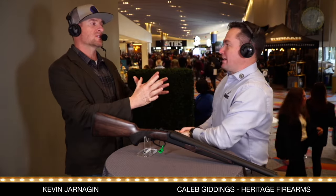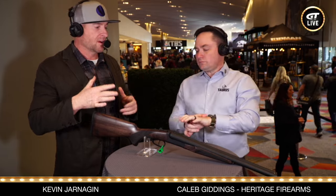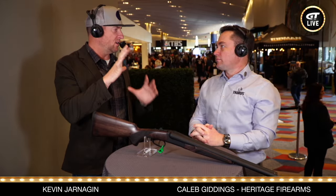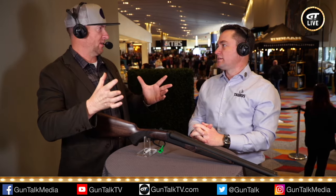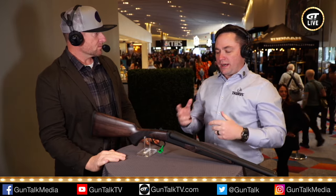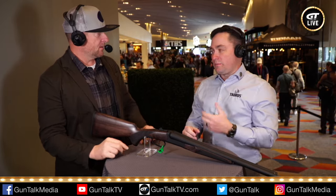Caleb Giddings, we're talking Heritage Firearms today. New branding. I went over to the booth walking with Laura and I'm like, that's not the Heritage I saw last year. It's all new rebranding and it looks great — it's up to date. We actually rolled out the new branding last year, so maybe pay better attention.